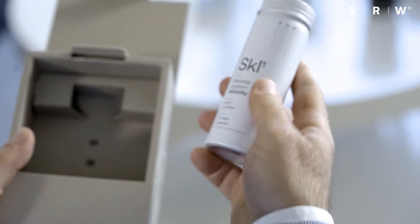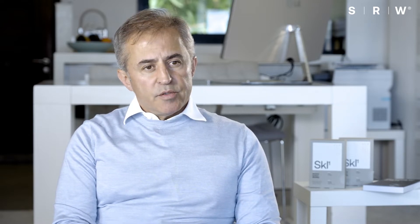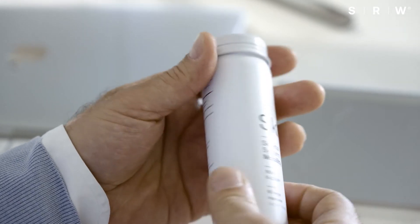SKL1 Mobility supports the everyday activity of active and aging joints. SKL1 contains two smart ingredients: 5-Loxin and NEM.